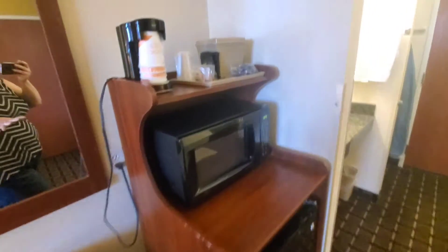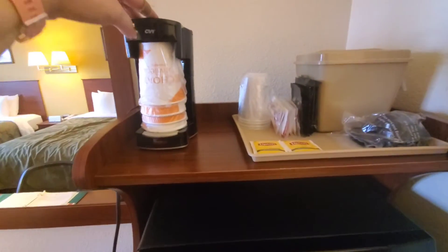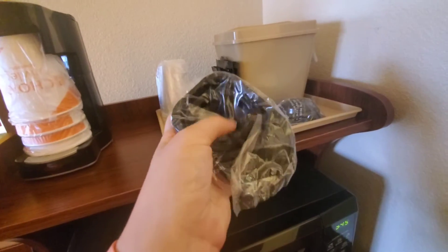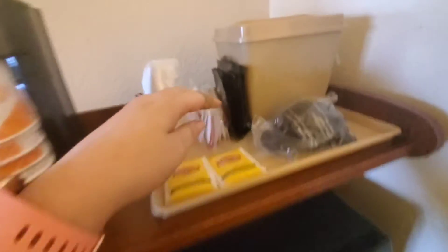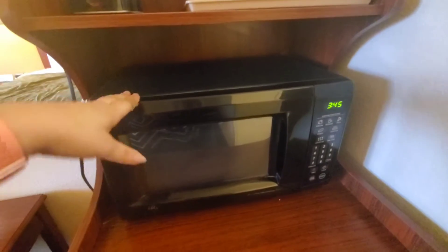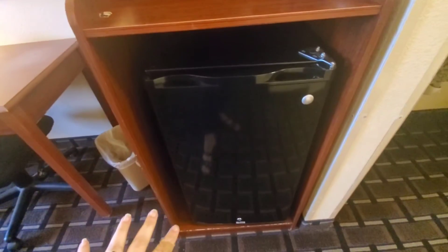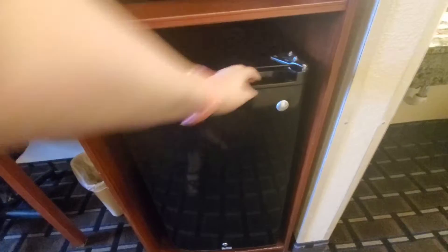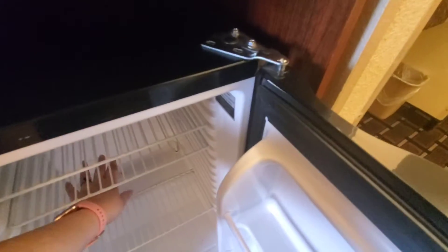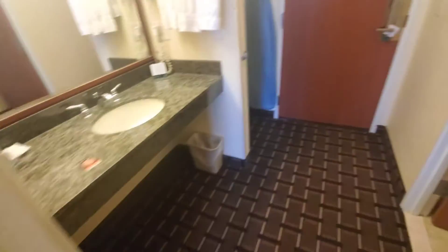Over here we have a hot water dispenser with little trays for pods — they've got coffee, tea, condiments, plastic cups, and an ice bucket for water. And what's nice is they have a microwave and a tall dorm-size refrigerator. It feels nice and cool — sometimes they aren't plugged in or turned up, so that's actually really nice.